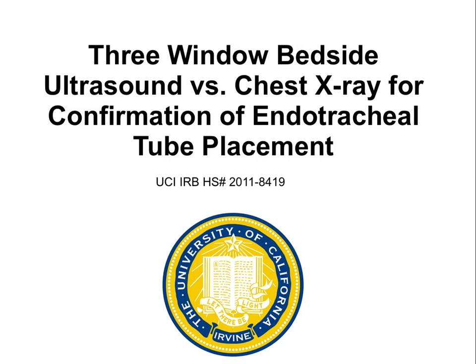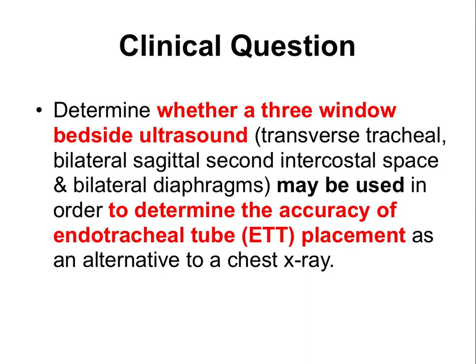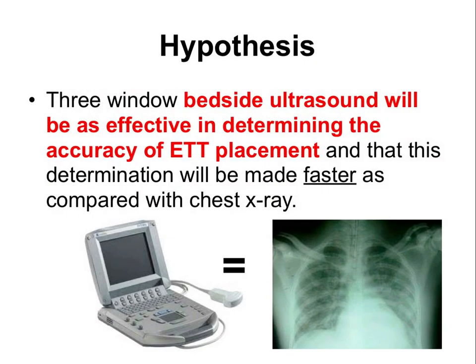This talk is a quick tutorial on the study 'Three-Window Bedside Ultrasound vs. Chest X-Ray for Confirmation of Endotracheal Tube Placement.' The clinical question is whether a three-window bedside ultrasound can determine the accuracy of endotracheal tube placement as an alternative to chest film. Our hypothesis is that three-window bedside ultrasound will be as effective, faster, and safer compared with chest X-ray.